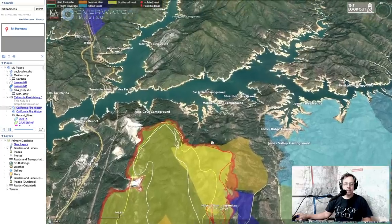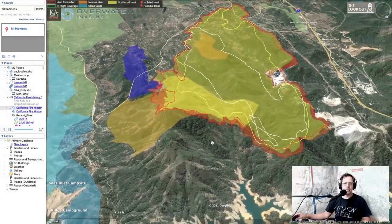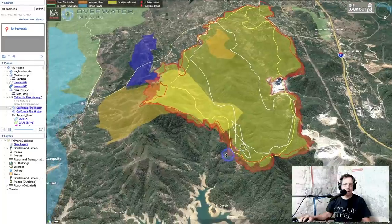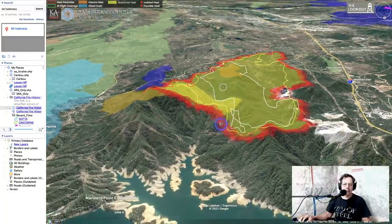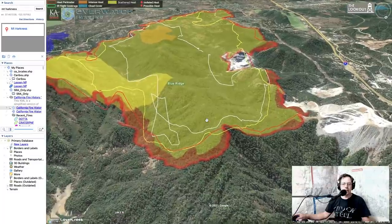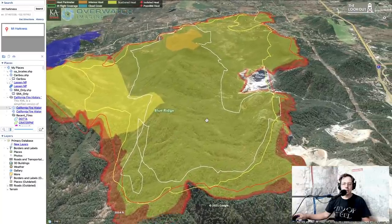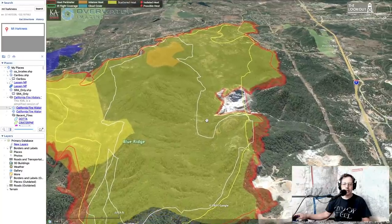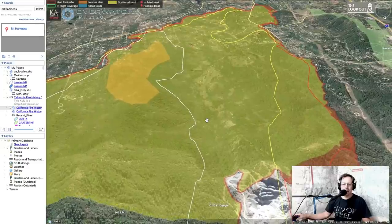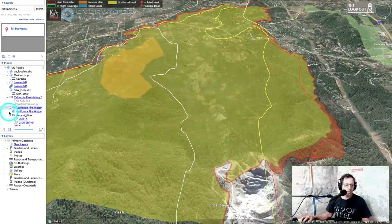One thing that drove this fire yesterday — if we come around and look at it from the north — was the way it aligned with the topography. There are these gullies and ridges that help funnel the wind. The fire started on a north slope, and once it was up on top of the ridge it was really exposed to the north winds that could just blow it south. The topography funneled it to run right down this canyon. That's what we call alignment — when the wind is aligned with the drainage it amplifies its effect, creating a tunnel effect that can blow fire across the landscape.